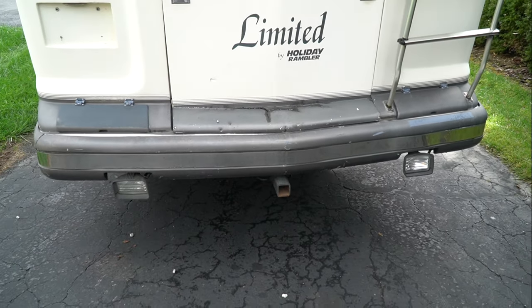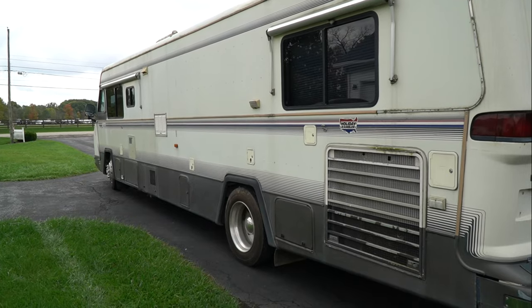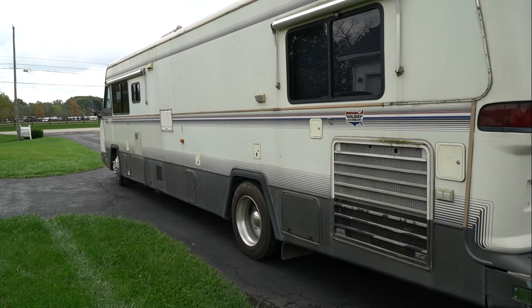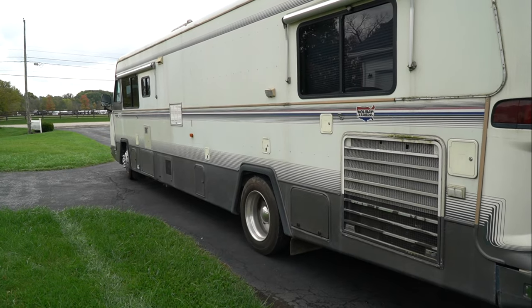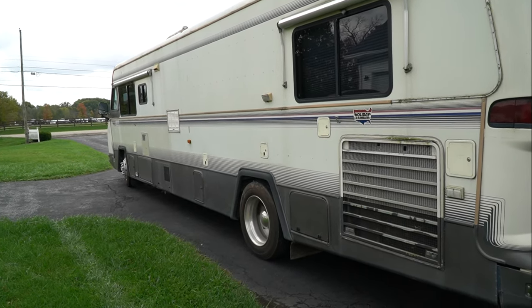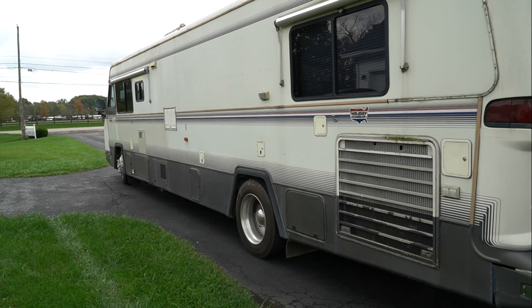As for the drivetrain itself, it appears to be in really good shape. It's got 67,000 miles on the odometer. The Caterpillar 3208 runs and purrs like a dream. It drives just fine. It's going to need some tires and it does have a leaky steering box, but that's nothing we can't take care of.